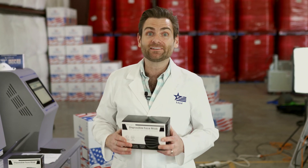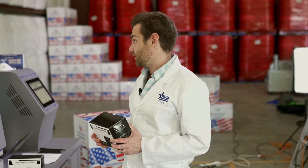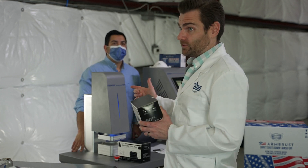All right guys, today we are testing every single mask on Amazon — at least until we can no longer stand it, which I think for you is about five more minutes.